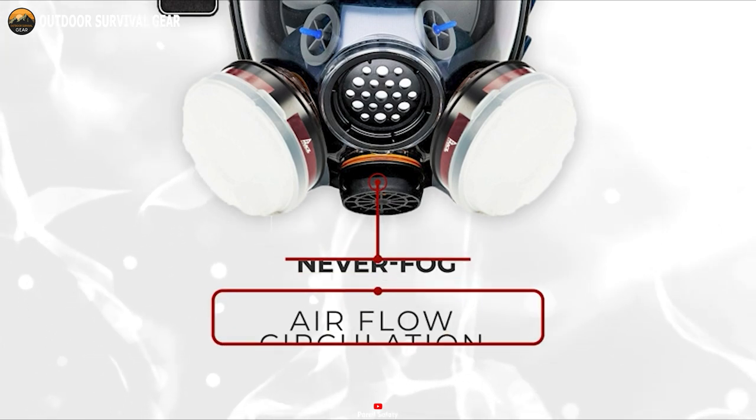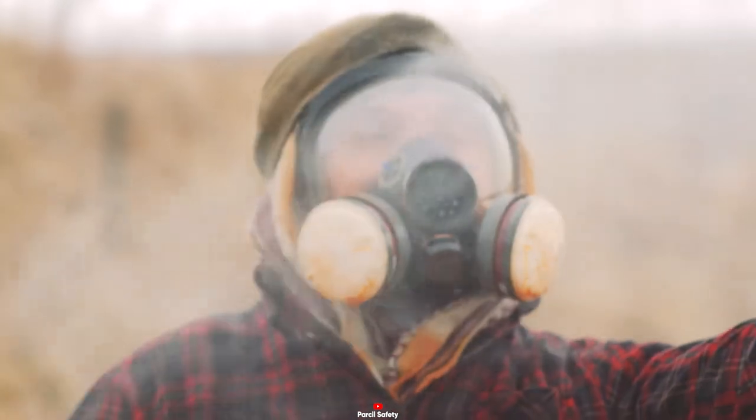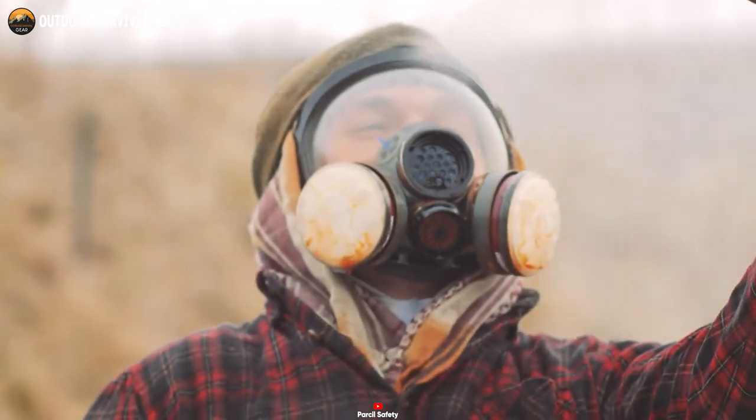One of the standout features of the PD100 is its NeverFog technology, which ensures you breathe in fresh air without creating any fog inside.